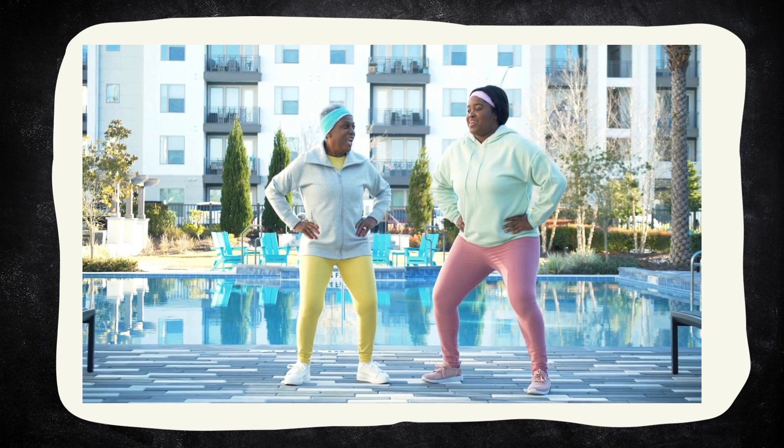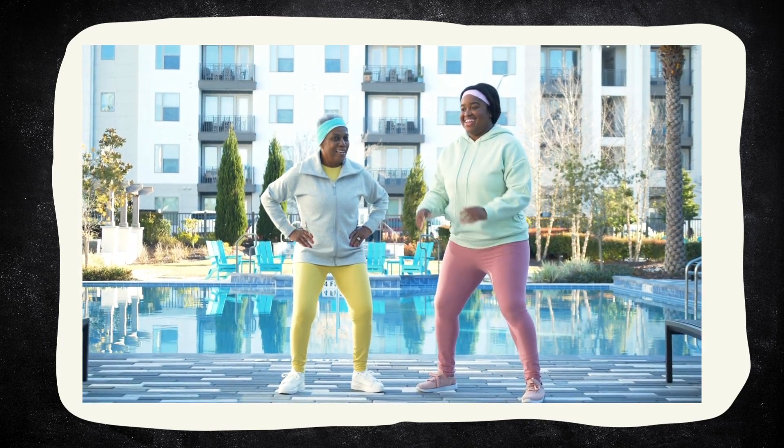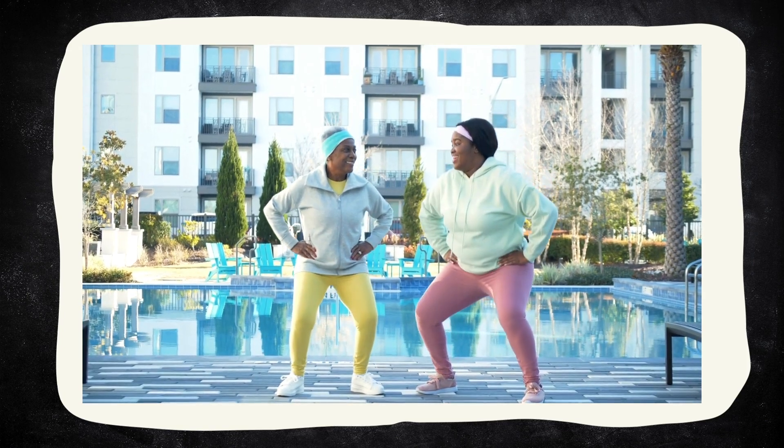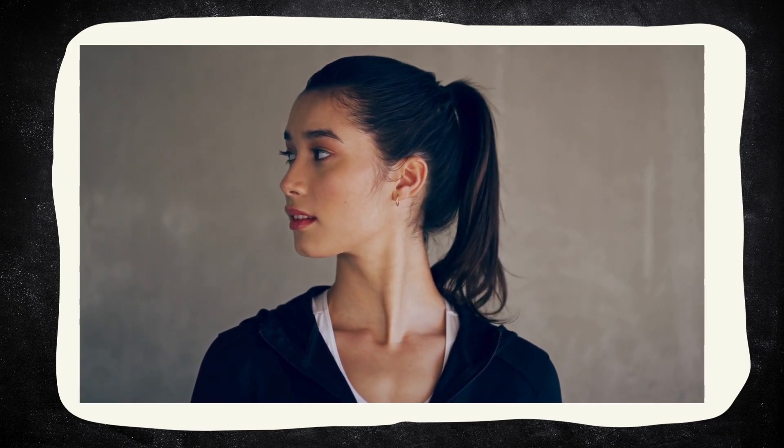Bend our knees. One, two, three. Great job! Now let's move our neck left to right. You're doing a great job.